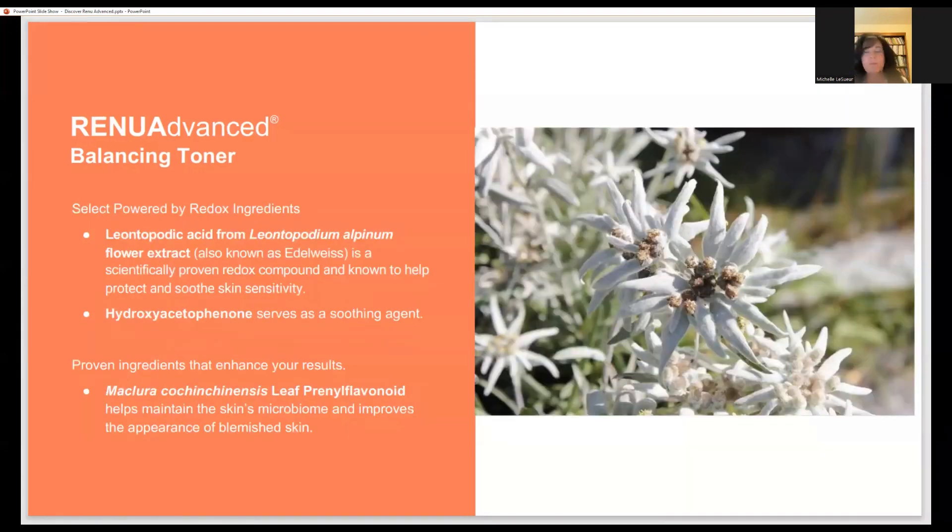The toner uses Edelweiss as a first ingredient, which helps protect and soothe the skin — especially important for those with sensitive skin. The other ingredient is Maclora, a conscientious leaf extract, which is designed to help maintain the skin biome. A lot of people don't realize their skin has a biome, and when that biome gets disrupted, we often see skin issues. Restoring the biome is really important, especially for those who struggle with blemish issues.